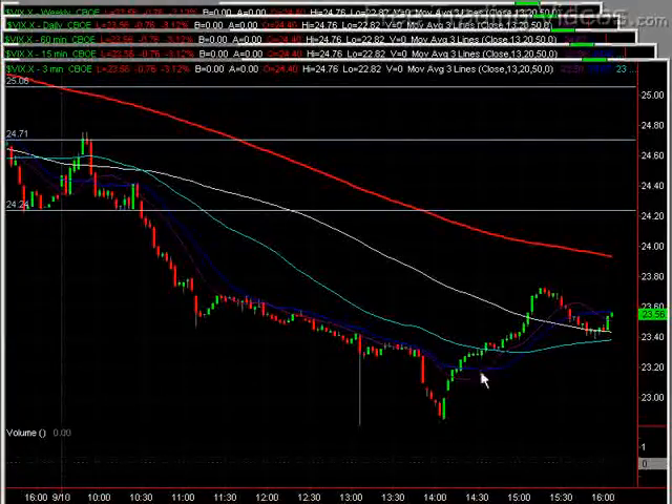The VIX did a nice job of selling off most of the day, but then rallied also. When I see the VIX rallying like this and mirroring the close of the market, that's not necessarily the best situation for a continuation the next day, even though we did close on our high. So just view this as a bit of a divergence, and we'll go forward from there.